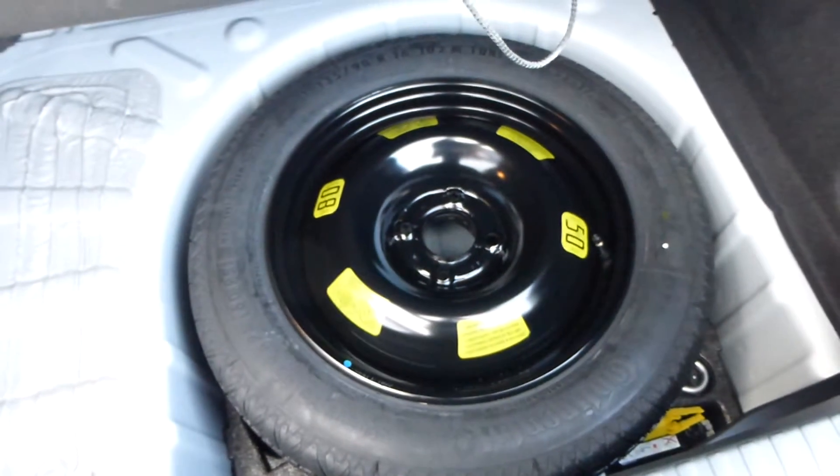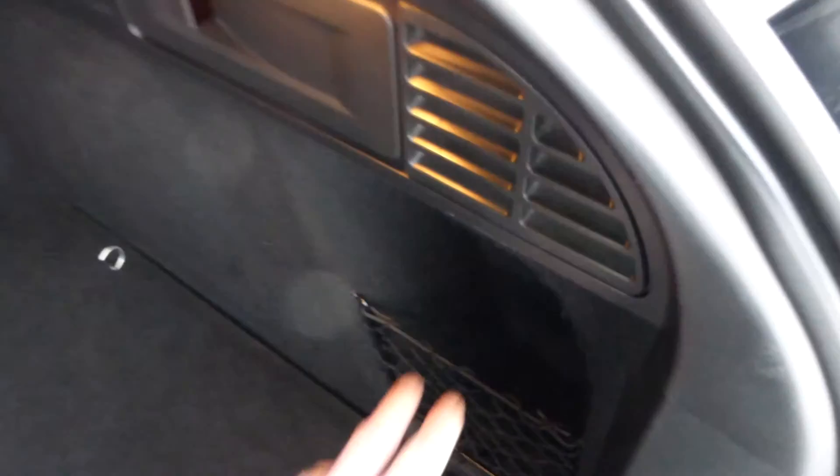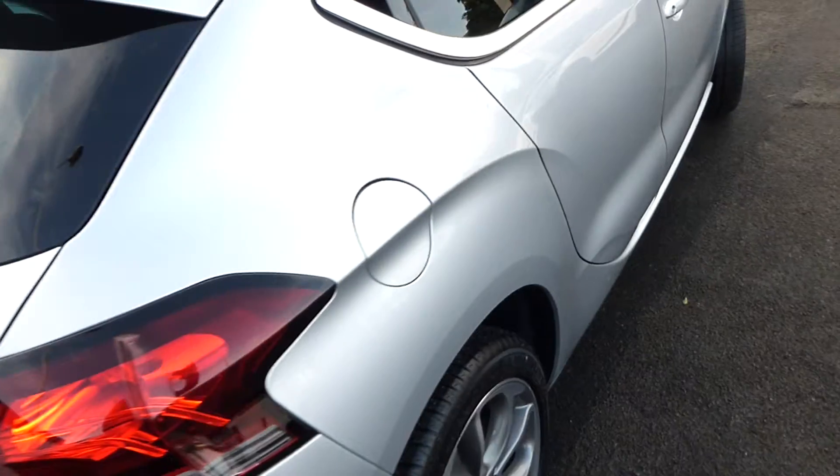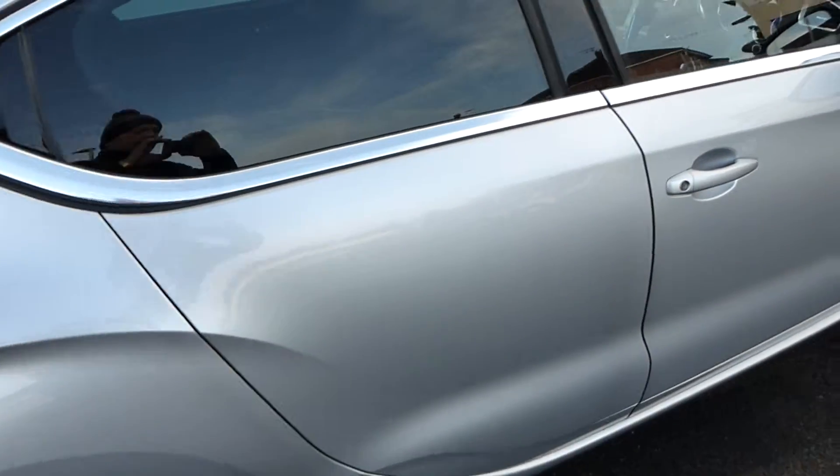As promised, it has a spare wheel, and there's ample storage in the boot. There's a storage net for anything loose, another elastic band organiser, and a 12-volt power socket. The split-folding rear seat is catered for as well.